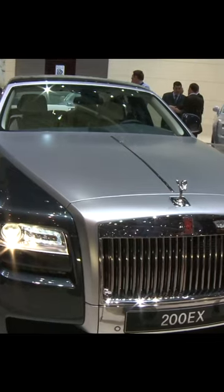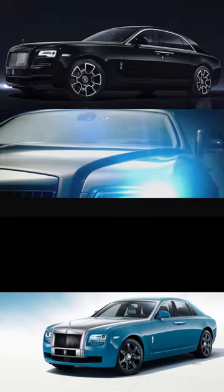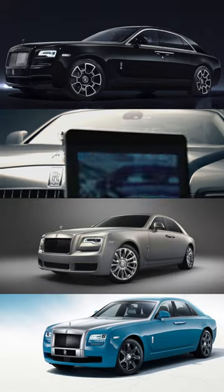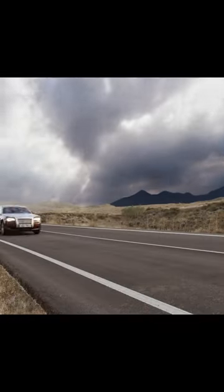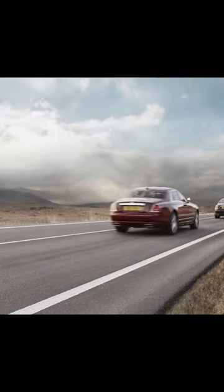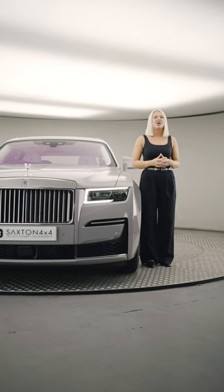The Rolls-Royce Ghost was originally released to the world in 2009 at the Frankfurt Motor Show, following great acclaim for the 200EX concept car. Since its launch we've seen an extended wheelbase version, a black badge edition, and a variety of collection cars such as the Alpine Trial Century edition and the Silver Ghost collection. Ghost then had a mid-life refresh in 2014 before the first generation came to an end in 2019 with a limited end-of-line run called the Seneth Collection.